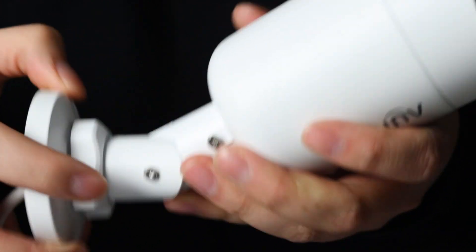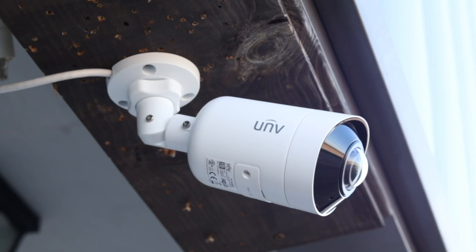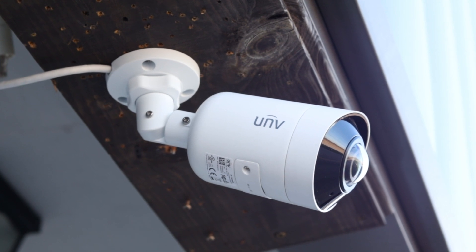On the other hand, the bullet camera offers 3-axis angle adjustment, allowing for easy positioning and adjustment of the camera's angle for optimal monitoring. This feature is especially useful when you need to monitor a specific area or object. Both have their pros, but it really comes down to what you need.